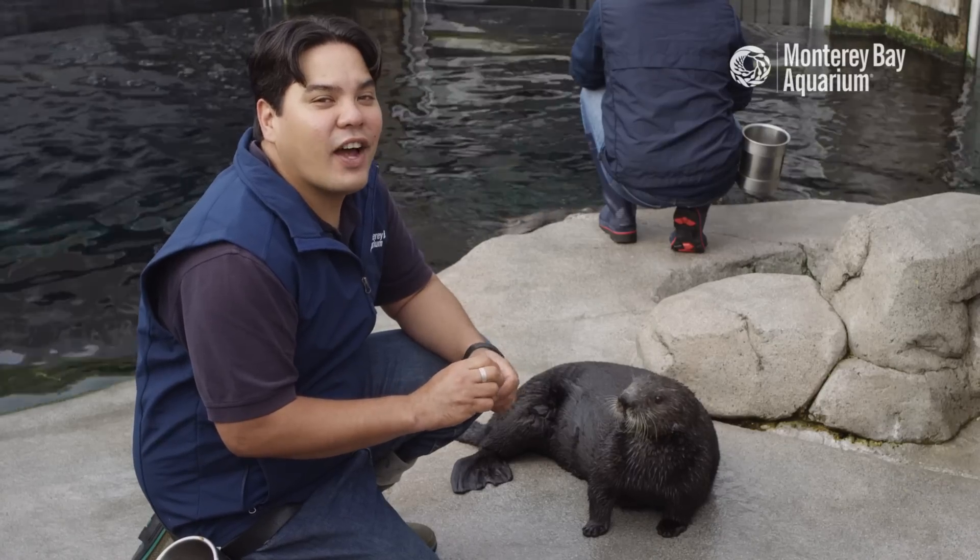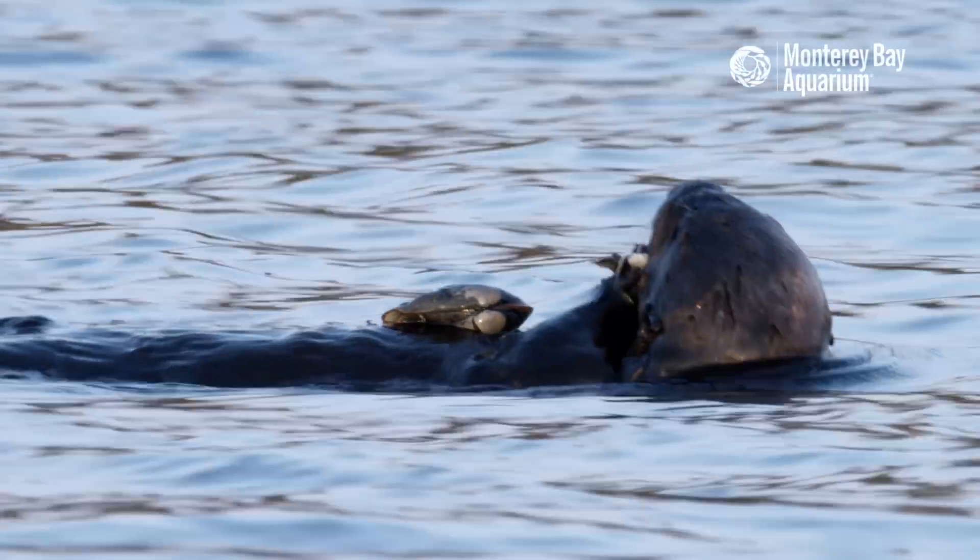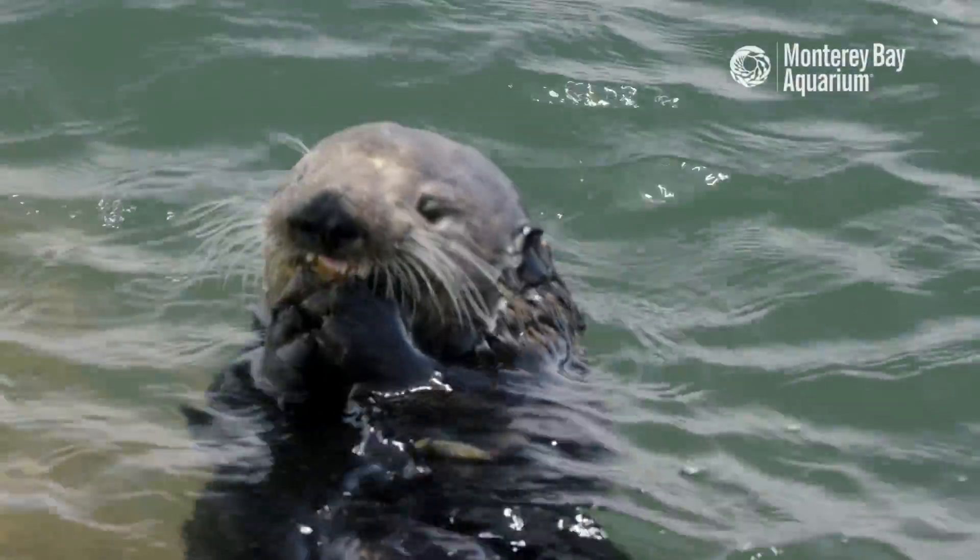You might be wondering what sea otters eat. Sea otters eat a whole host of marine invertebrates, from crabs, urchins, clams, mussels, snails, and even marine worms.